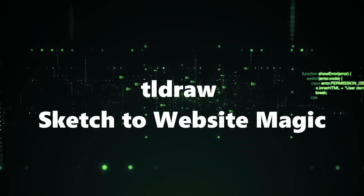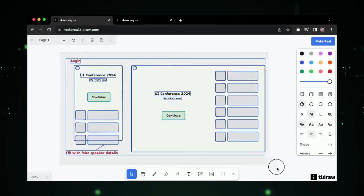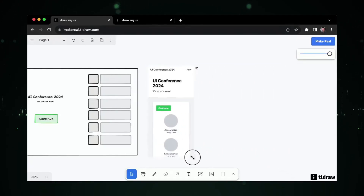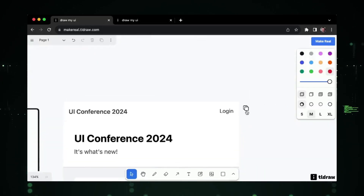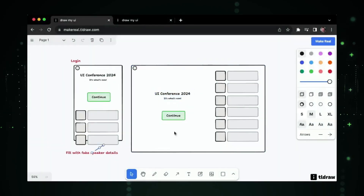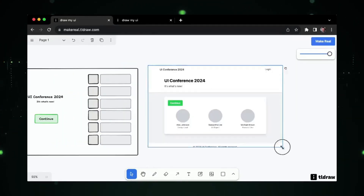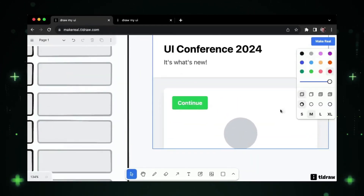Number 1: TLDRAW — Sketch to Website Magic. Ever wished you could turn your simple sketches into a working website without diving into complex coding? With TLDRAW, that dream is now a reality. This revolutionary tool lets you sketch anything, from the layout to buttons, and magically transforms it into a functional website in a matter of seconds. Whether you're a seasoned developer looking to speed up your workflow or a creative mind with no coding experience, TLDRAW opens up a whole new world of possibilities. Say goodbye to hours of coding and hello to the future of web design, where your imagination is the blueprint and AI does the heavy lifting.